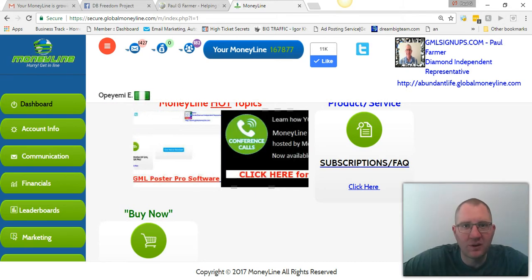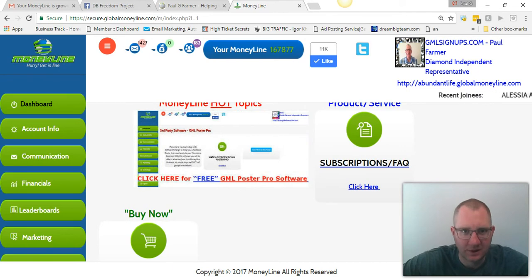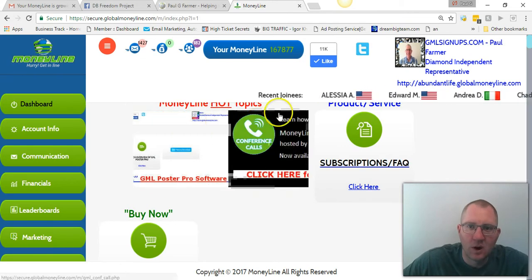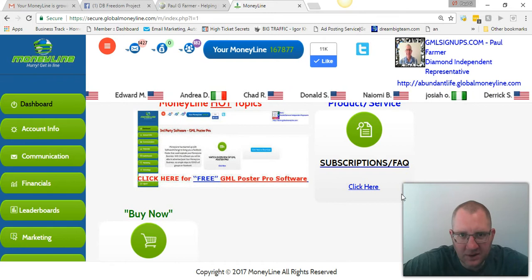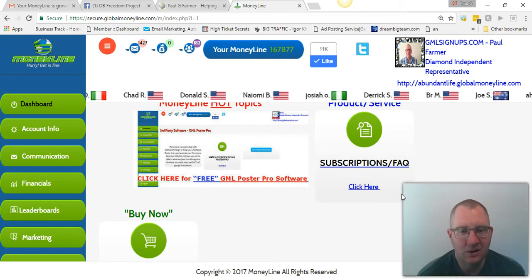Today I wanted to share what's going on with Global Moneyline. Basically, Global Moneyline, in a nutshell, is leads. Everybody needs leads — that's what it provides. As you can see, we have leads scrolling in right here, coming across the screen. These are brand new, fresh buyer leads — people that want to make money online that you can be advertising to.